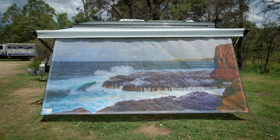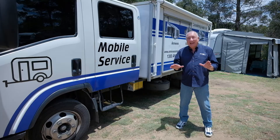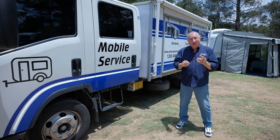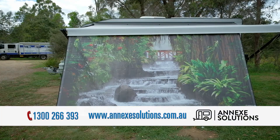If you want practicality and a unique look, these are perfect. But the best part is Annex Solutions will come to you. Whether you want an awning repair, a new awning or an awning saver, visit annexsolutions.com.au.